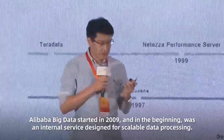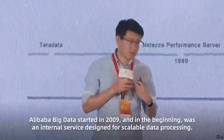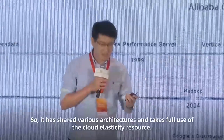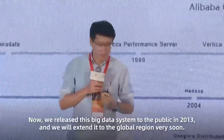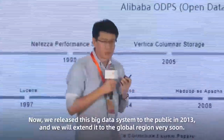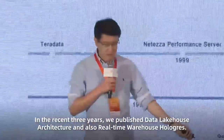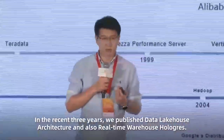Alibaba Big Data started in 2009. At the beginning, it was an internal service designed for scalable data processing, sharing various architectures and taking full use of cloud elastic resources. We released this Big Data system to the public in 2013, then extended to the global region very soon. In the recent three years, we published Lakehouse architectures and also Real-time Warehouse progress.